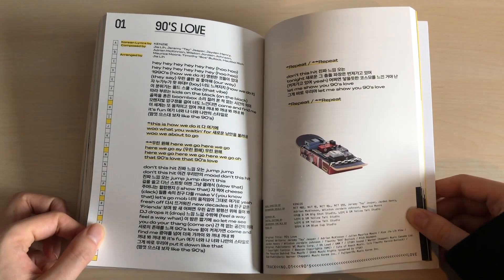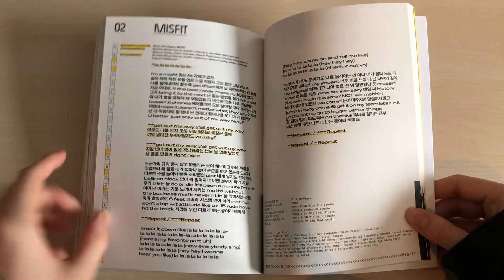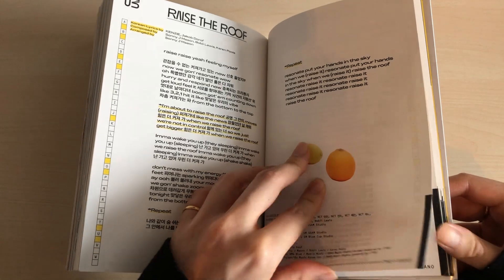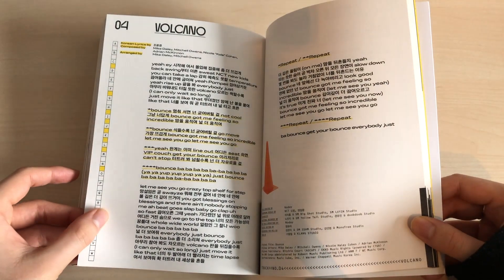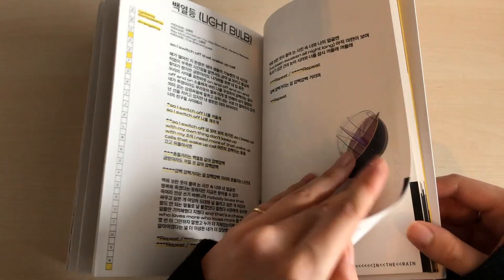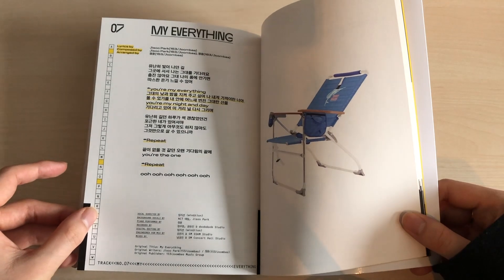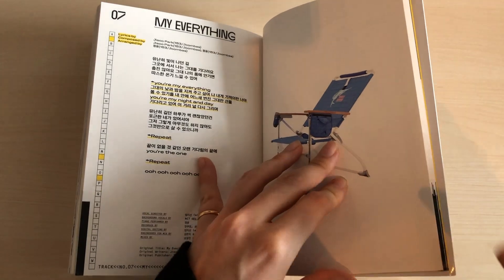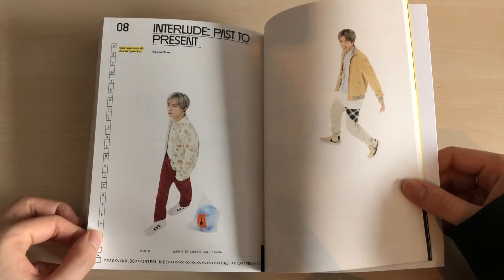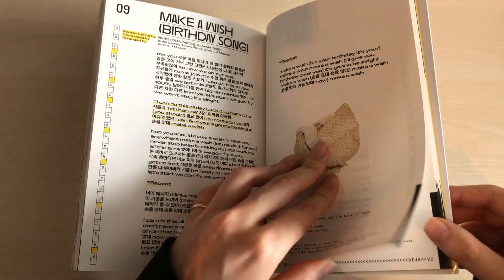My favorites on the repackage are 90s Love, and I love all the other songs from the previous albums too. Raise the Roof isn't my favorite but I actually began to like it more when the Resonance music video came out — I really like the chorus. My Everything is also one of my favorites, but I'm a sucker for ballads.